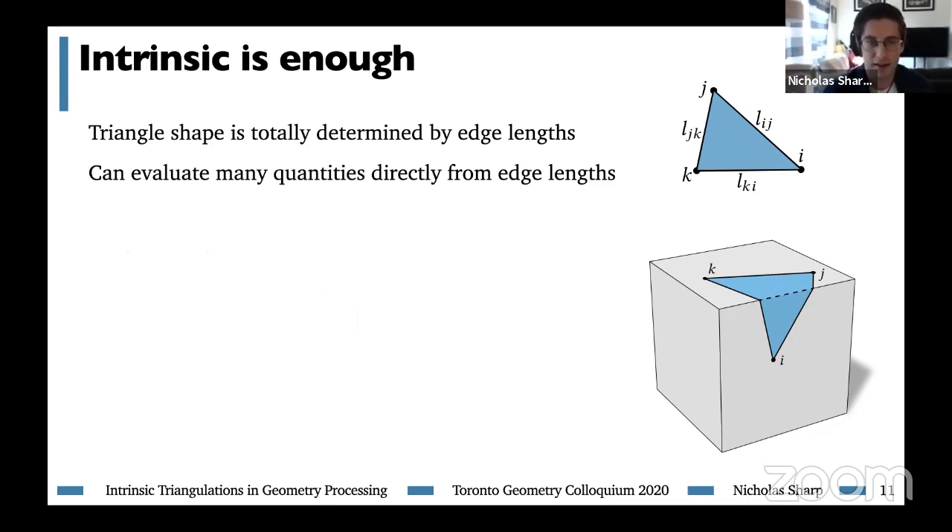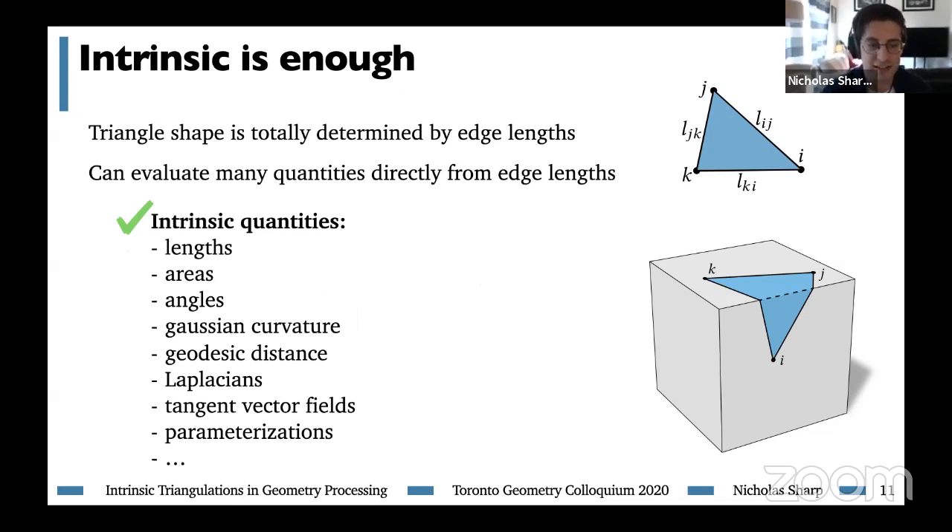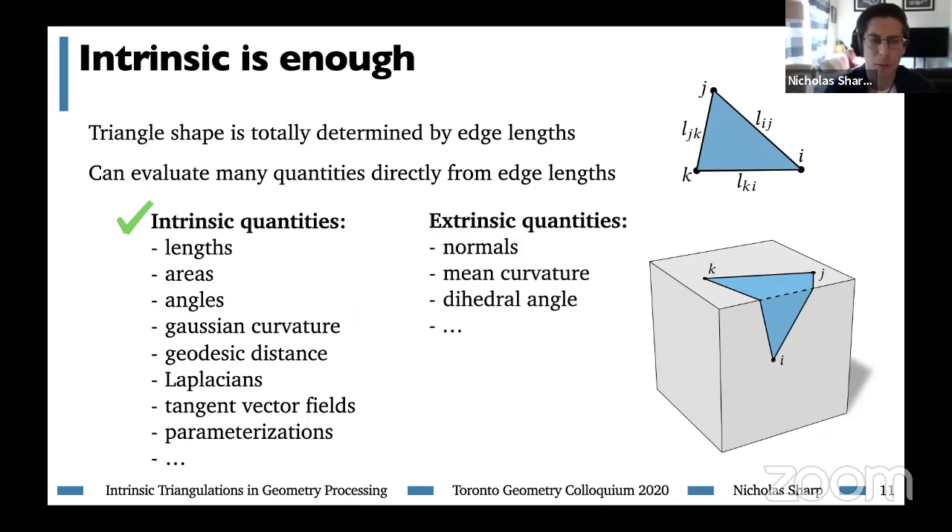If we measured those same areas inscribed on the surface of the shape, they would be the same. By computing with the triangle laid out in the plane, we really are computing with the geometry of the actual surface, even though we just have edge lengths. There is a whole suite of quantities that can be computed solely from edge lengths — these are known as intrinsic quantities. They include basic ingredients like areas, angles, and Gaussian curvatures, as well as higher-level geometric quantities like geodesic distance, Laplacians, and parameterizations. The word extrinsic will refer to remaining quantities that don't make sense to compute from edge lengths, like normals or dihedral angles.